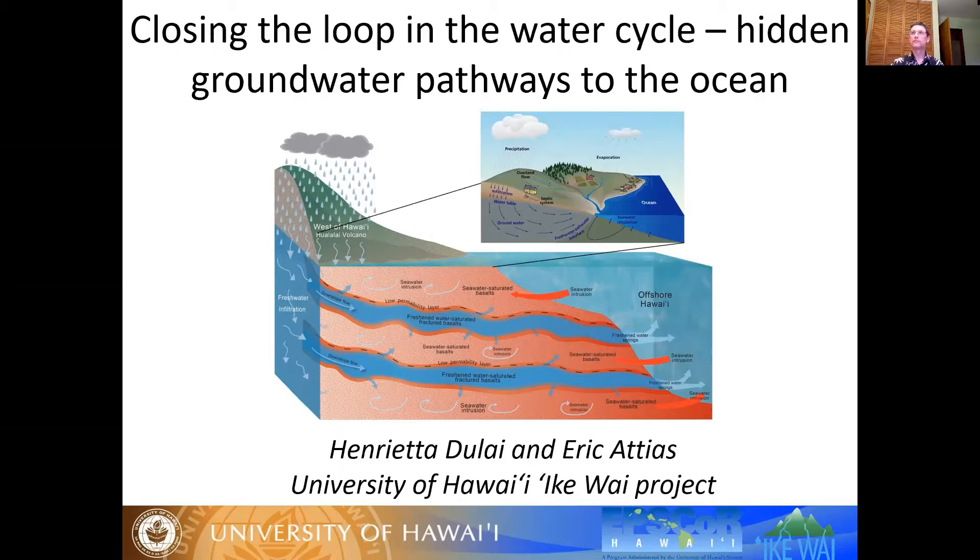Without further ado, Dr. July. Aloha everyone, thanks so much for having us here this evening. Hopefully you grabbed some coffee or tea made from the precious groundwater resources that we will be discussing today. It's a two-part talk, but still just a small section of the larger project that we are part of. Today we will be talking about that underground, subsurface, invisible path of the water resources.